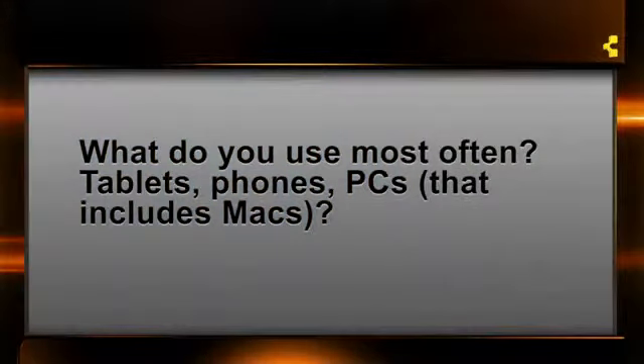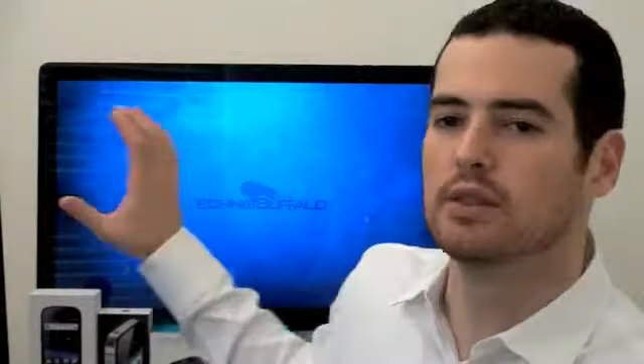The next question comes from Twitter, user AJGoren1: 'What do you use most often — tablets, phones, or PCs, including Macs?' I use my computers quite a bit. Right there behind me, it's connected to a 27-inch iMac. I do all of my video editing on a Mac — I either use Final Cut Express or iMovie, depending on the difficulty of the editing that needs to be done. Most of my time is spent right here in this chair staring at that screen doing video editing.